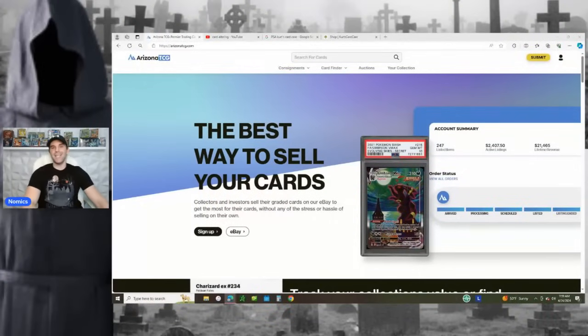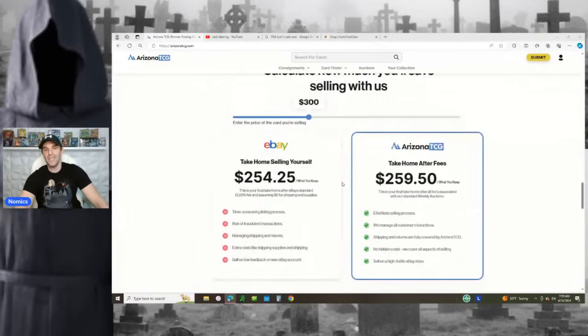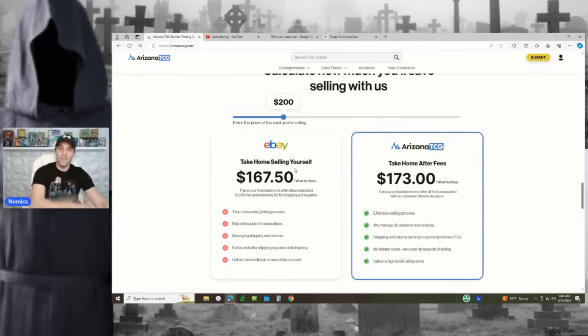Before I do that, I do want to give a shout out to today's video sponsor: Arizona TCG. For all of you who want to sell PSA, CGC, BGS slabs with altered cards in them, check out Arizona TCG. They'll do all the work for you. Down at the bottom they have this fancy tool where you can estimate what your cards are going to sell for and see exactly how much you'll get with Arizona TCG. Let's say you sell a $200 card — you're going to take home about $167.50 selling it yourself on eBay after fees and shipping, but with Arizona TCG you're going to take home around $173 with them doing all the work for you. So it might make sense to have them do the work. The link will be in the description and comment section below.